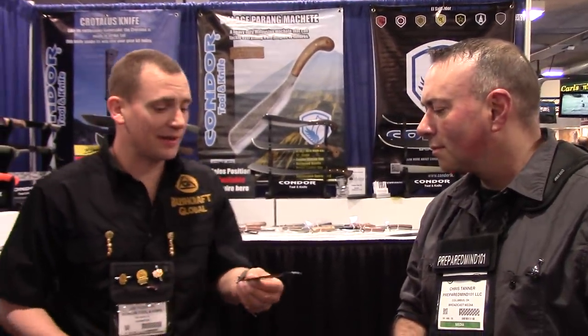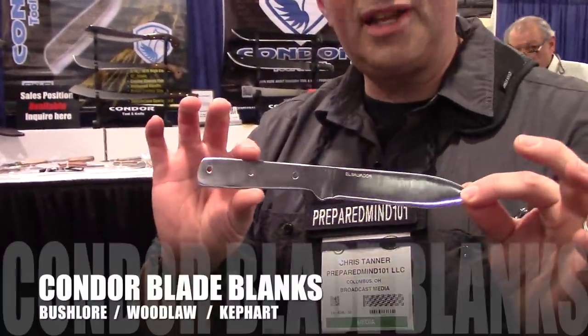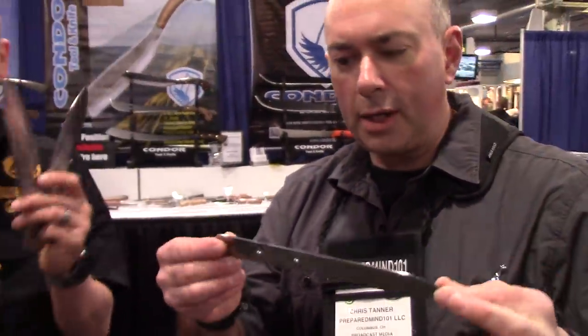Something new this year that a lot of people seem to be asking for — everybody likes to customize their Condors. So let's just go ahead and give them the blade so they're able to customize it themselves. They're going to be selling blanks, so you guys can do your own handles. We have the Bush Floor, the Kephart in a satin finish, and the Woodlord.